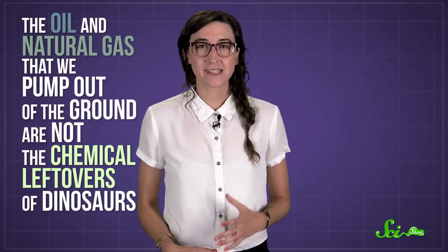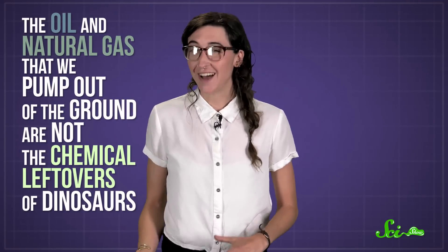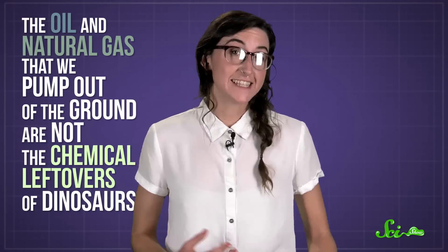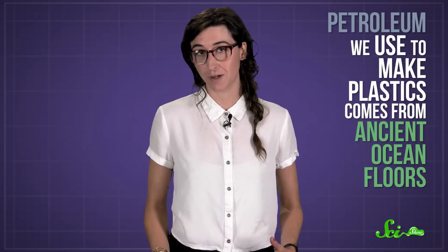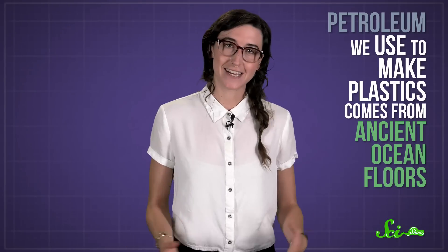For one thing, the oil and natural gas that we pump out of the ground are not the chemical leftovers of dinosaurs. Instead, they're made from the ancient remains of a whole bunch of much smaller creatures. The petroleum we use to make plastics actually comes from ancient ocean floors, where there weren't any dinosaurs.